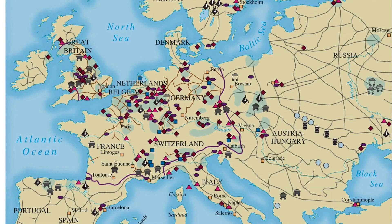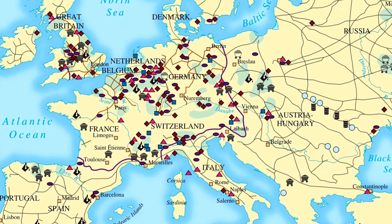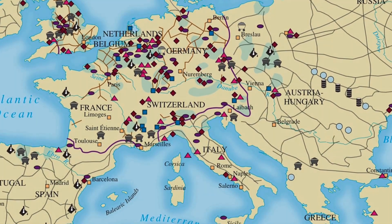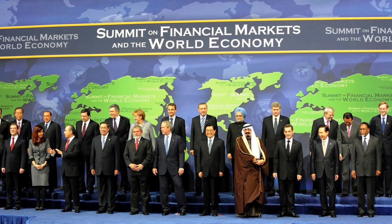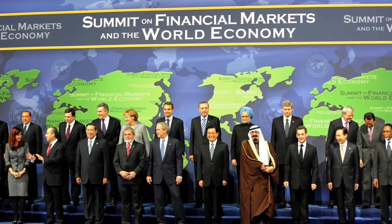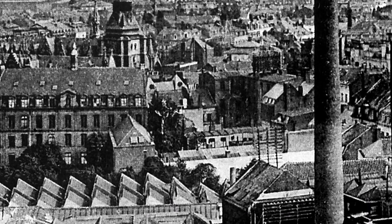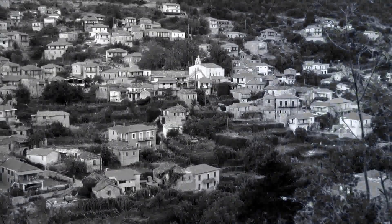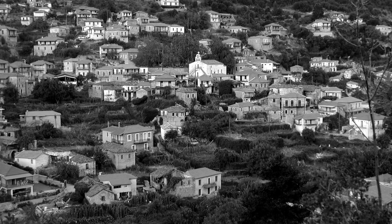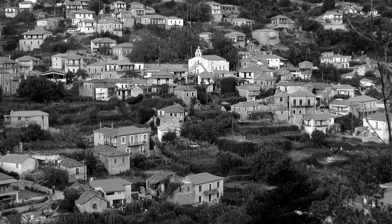As countries in Europe began to industrialize, they tried to protect their own markets by setting up protective tariffs — taxing all goods coming from other countries. That leads to all kinds of problems, but eventually this moves toward the creation of a global economy, something we still talk about today. By the late 19th century, there's a real divide between East and West in Europe: Western Europe is industrialized with big cities and factories, while Eastern and Southern Europe remain more agricultural, relying on growing food products to create their economy.